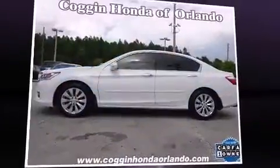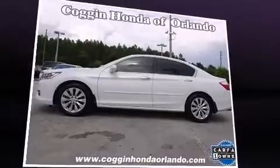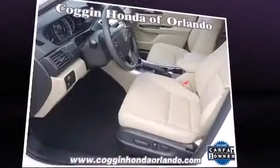Step into the 2013 Honda Accord. This four-door, five-passenger sedan still has fewer than 5,000 miles.